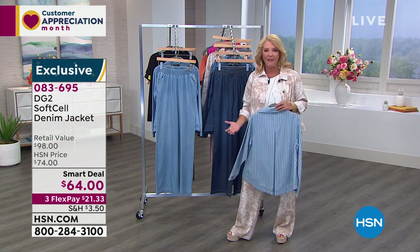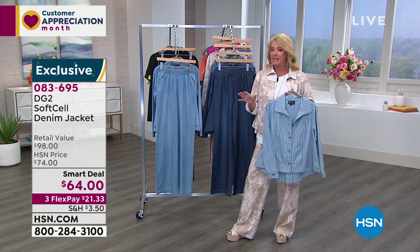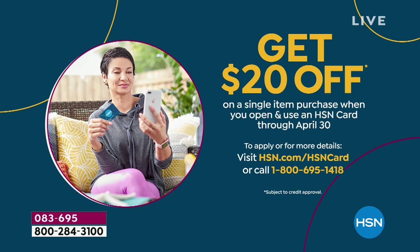The full jacket details are coming in about seven minutes. A reminder about the HSN charge card — apply for it online for the first time and get $20 off your purchase, which could bring today's special pant down to about $16. Customer appreciation month is wrapping up, and HSN card VIPs get exclusive perks including VIP Tuesdays with special offers every Tuesday in April.